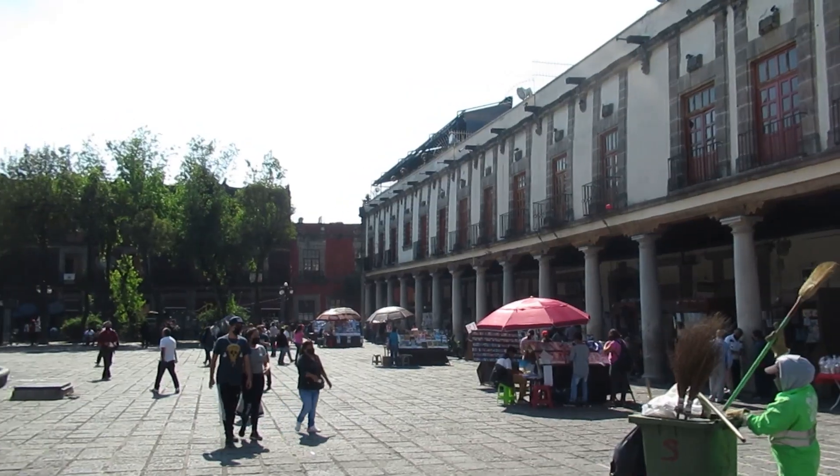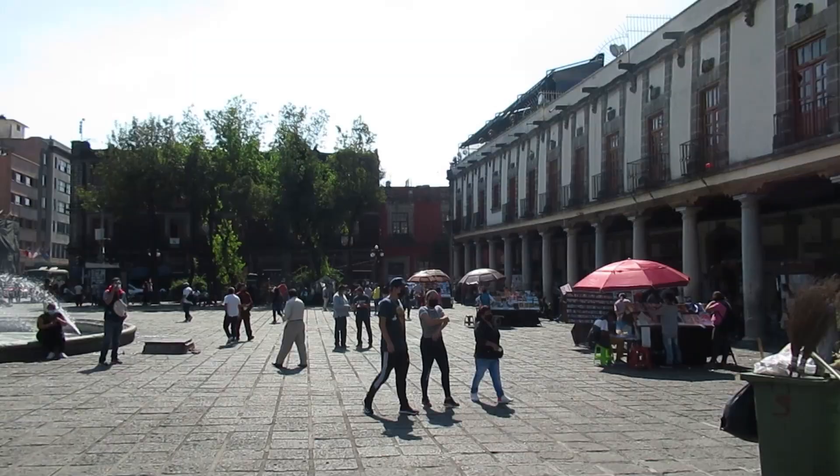Now I'm in a really, really cool part of the Centro Historico. All these people behind me are actually scribes — you can come to them and have them write letters for you if you don't know how to read or write. It really is a look into Mexico City's past.